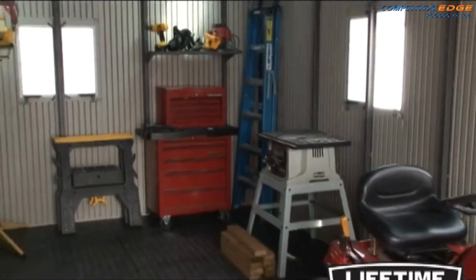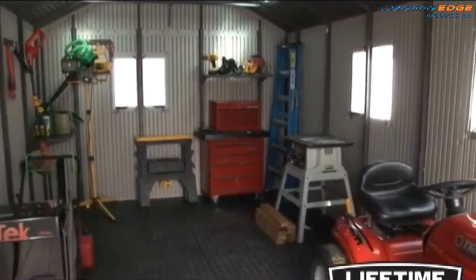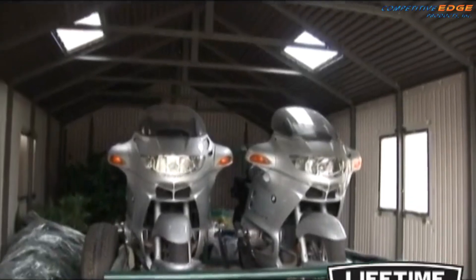This storage building gives you the perfect space for a tool shop, outdoor gear and ATVs, or a place to park your car. The spacious interior and heavy duty construction makes it perfect for an extra garage or workshop.